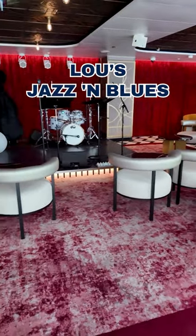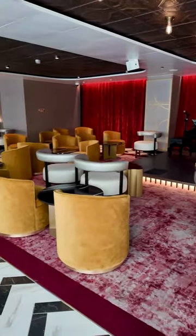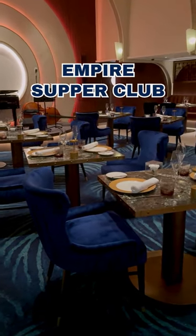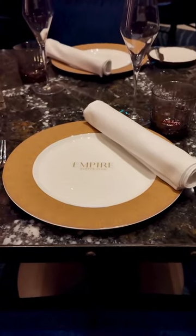Lou's Jazz and Blues is another new venue, serving up signature cocktails alongside live jazz music in the evenings. If that's not enough, inside you'll find the most exclusive dining experience on Icon of the Seas — the Empire Supper Club. This eight-course experience pairs upscale menu items with cocktails and live music.